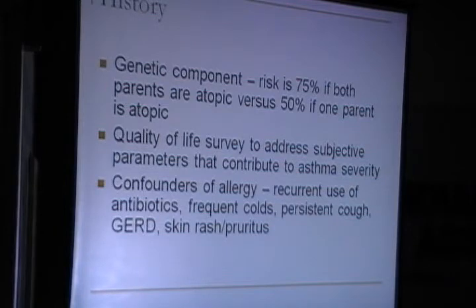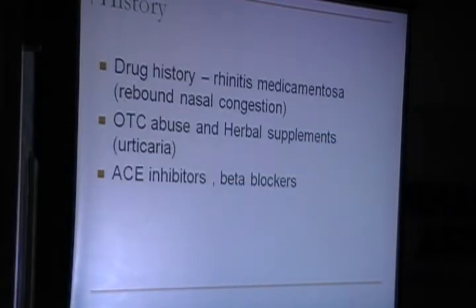Confounders of allergy include emergency cases where the patient goes doctor hopping, saying it's a cold that never goes off — recurrent use of antibiotics and frequent colds — but the problem is not being recognized as due to allergy. GERD, skin rash, and pruritus are all very important confounders. Drug history is also very important; I see many cases with over-the-counter medication abuse and herbal supplements which actually manifest as urticaria. It is also important to take a history of use of ACE inhibitors in patients presenting with cough, and beta blockers.